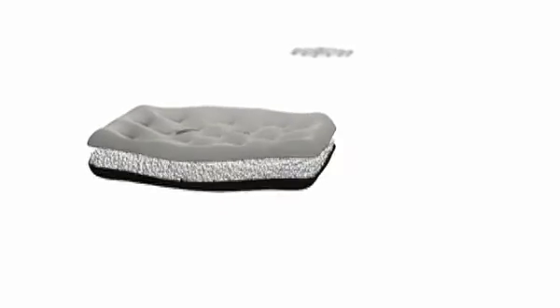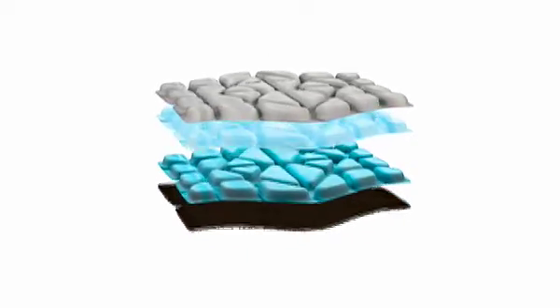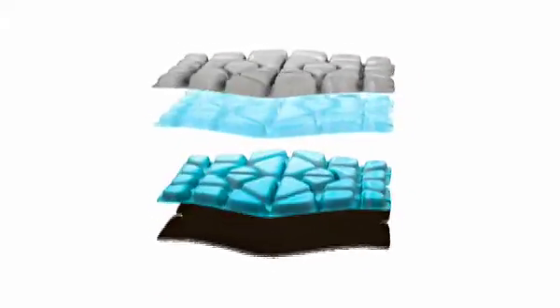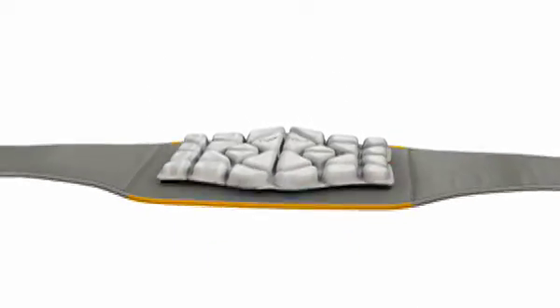Moji heat cell features moisture beads and multi-layered insulation to provide long-lasting moist heat that penetrates deeply. Moji cold cell features a moisture-wicking material to eliminate wetness and a custom film that keeps the cell soft and pliable right out of the freezer.